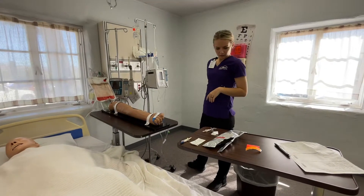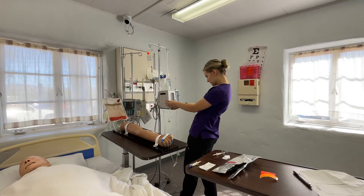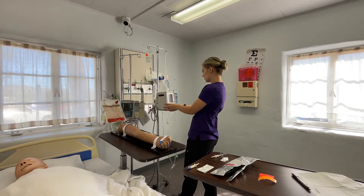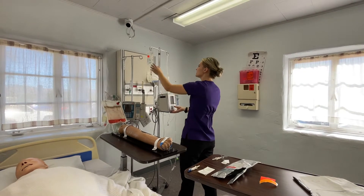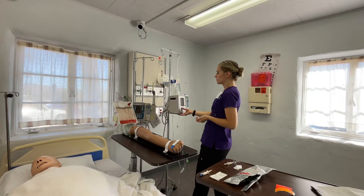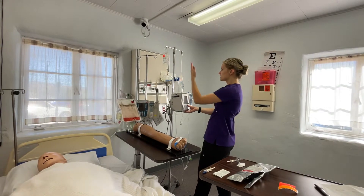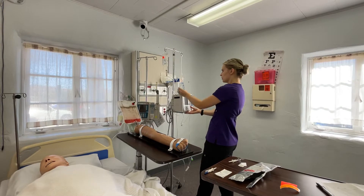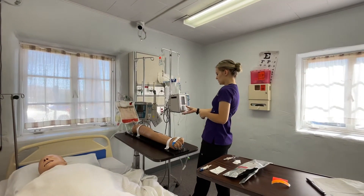Now I'm going to start the secondary infusion. I'm going to select secondary. We are doing at 133 an hour. This is a 200 ml bag, so we're going to set it to 210 because we want to make sure the entire bag gets infused. And then once this is finished, my primary fluids will take over again. Going to make sure I'm not clamped and I'm going to press start.